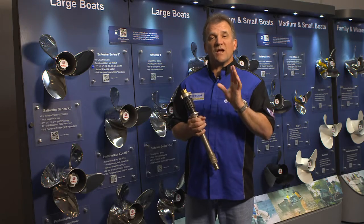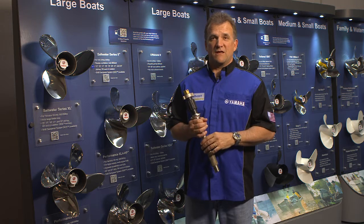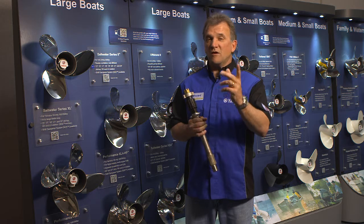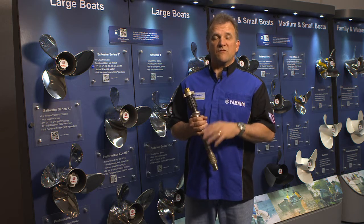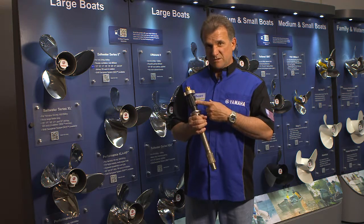Smooth and quiet four-stroke outboard power is the go-to choice for today's boaters, and they want the same from their propellers too — smooth and quiet without compromising performance. For these boaters and these reasons, Yamaha has developed the Shift Dampener System.